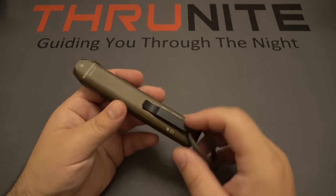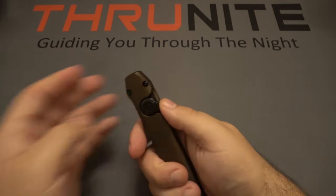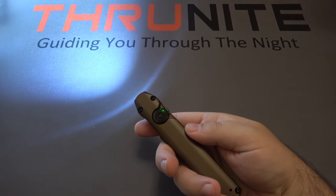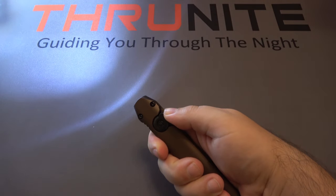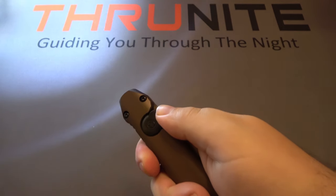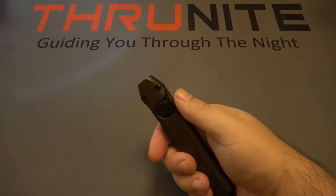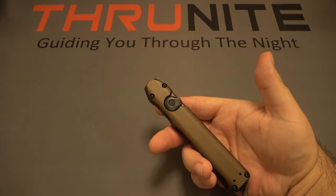Next up, the Streamlight Wedge. It has a single position pocket clip which is removable. There are two modes: a constant low at 300 lumens, or a turbo/high mode at 1000 lumens that is momentary on only — you get to that by pushing the switch forward. When you let go it shuts off or goes back to that 300 lumen constant on. It has an internal rechargeable lithium-ion battery.